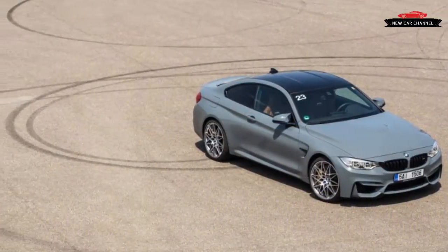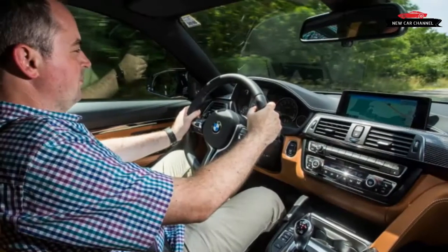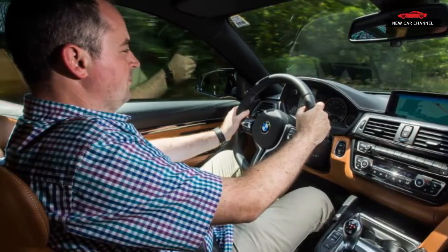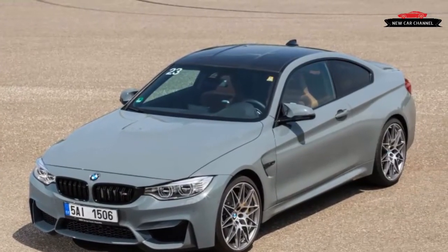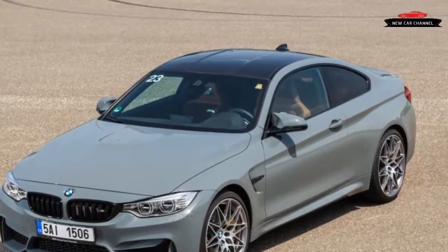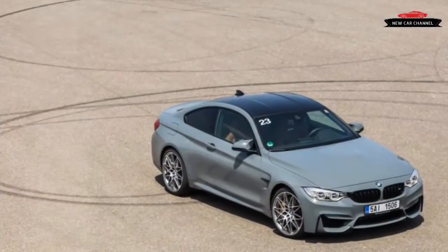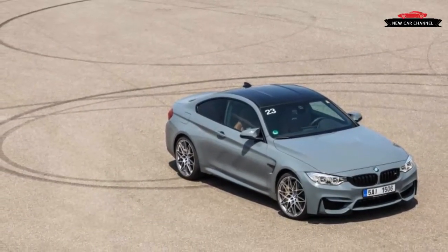Automakers offer optional performance upgrades for their fast models in full certainty that many buyers will ante up the extra money to make sure they're getting the faster version. Why wouldn't the buyer who'd already selected a BMW M4 want still more power and a further tuned chassis — the attributes that already drive the decision to go for the M model over the standard 4 Series coupe?